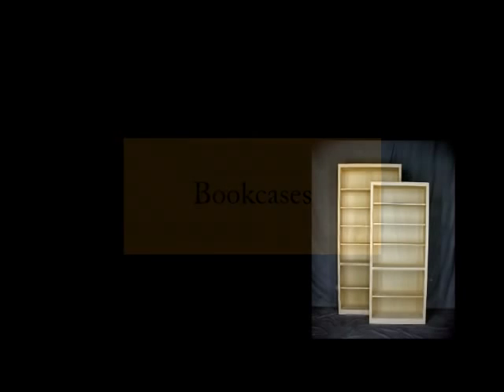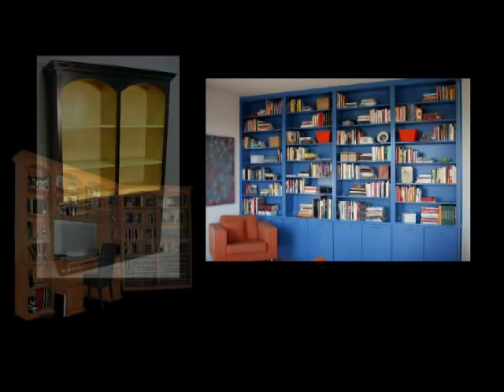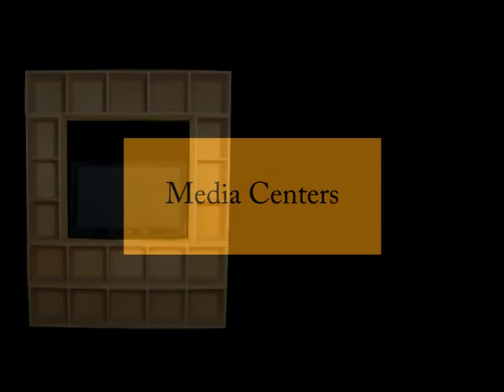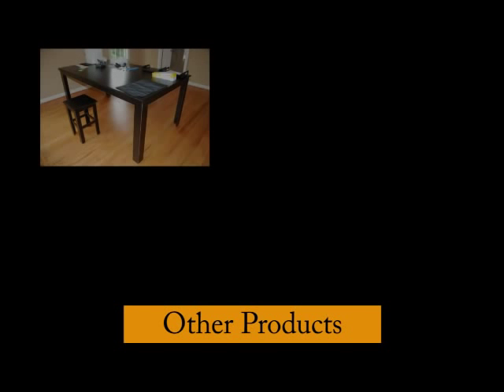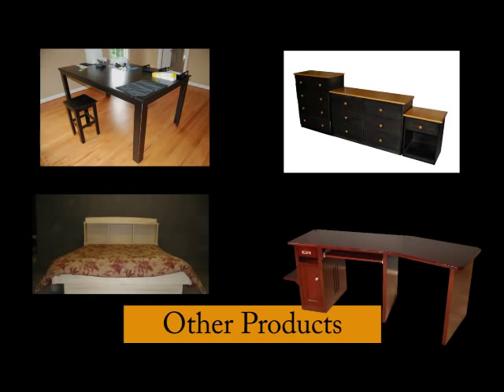But what do we build? We build bookcases — anything from a simple case to a case with molding, or a library with doors, pull-out shelves, fluting, and other options. We build media centers that provide open or closed storage for your components and DVDs, and can accommodate TVs on stands or wall-mounted flat screens. We also build custom sized drawer tables, desks, bedroom furniture, and more.